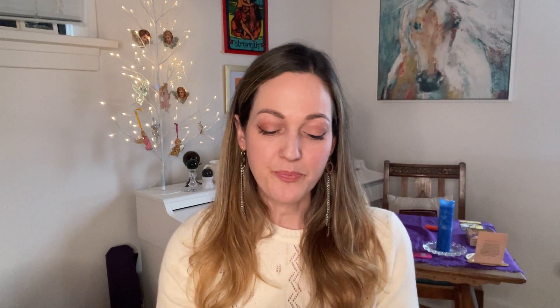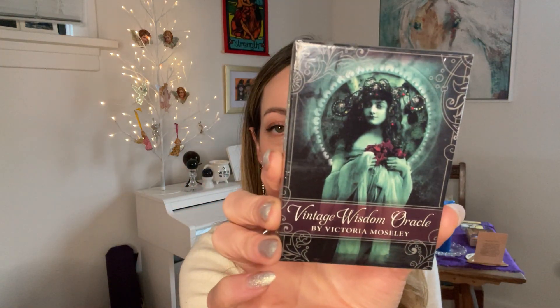In today's video I wanted to share a new deck I picked up before Christmas — it's actually not new in terms of being produced, it's a few years old. I found it at the flea market in Vancouver at the end of November and I haven't opened it yet. It's kind of ironic because it's the Vintage Wisdom Oracle deck and I got it vintage — but it's sealed shut, so it's brand new.